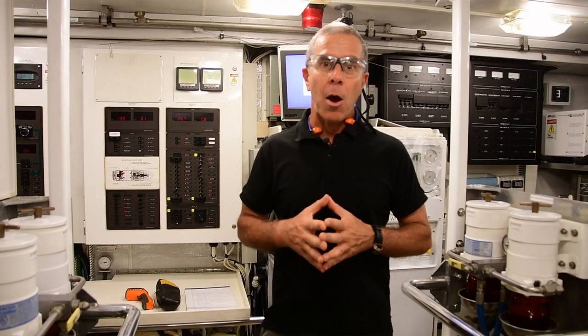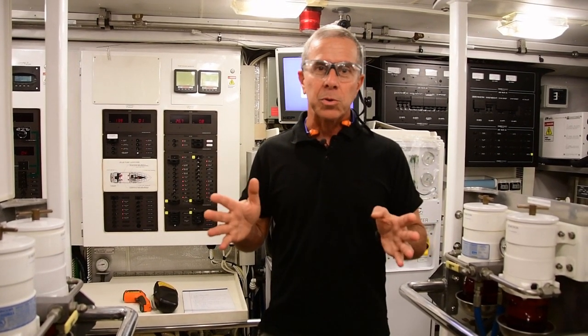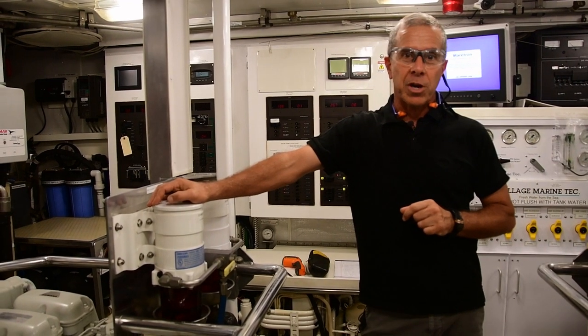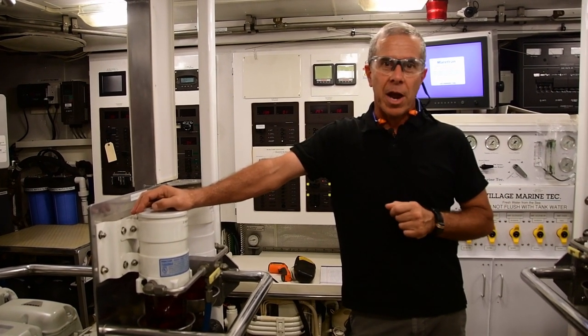People often ask me how often they have to do it. It's really up to you. A lot of boat owners will do this on an hourly basis. I don't think you can do them too often, so a once-an-hour engine room check is fine. I would say at a minimum every four hours.